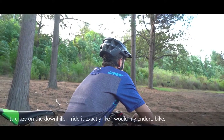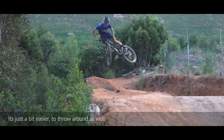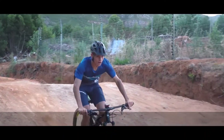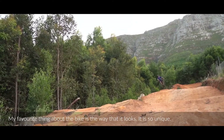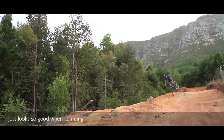It's crazy on the downhills. I ride it exactly like I would ride my enduro bike, except it's a bit easier to throw around. My favorite thing about the bike is definitely the way it looks — it's so unique. You won't see another bike like this and it just looks so good when it's riding.